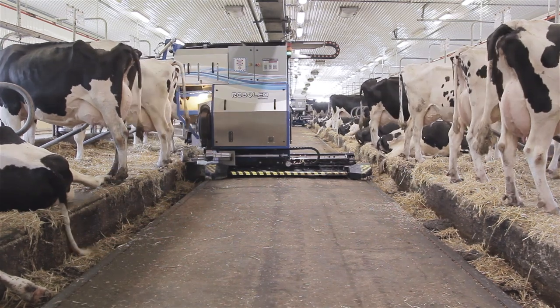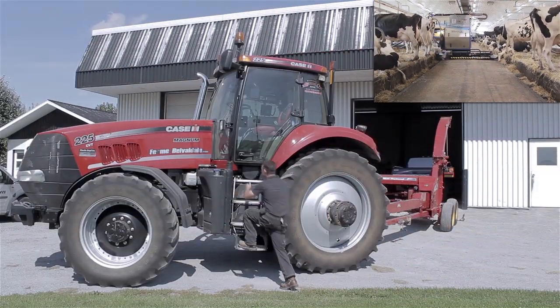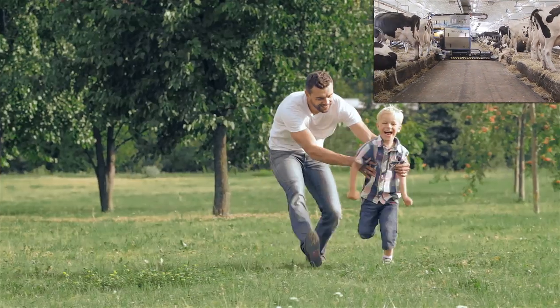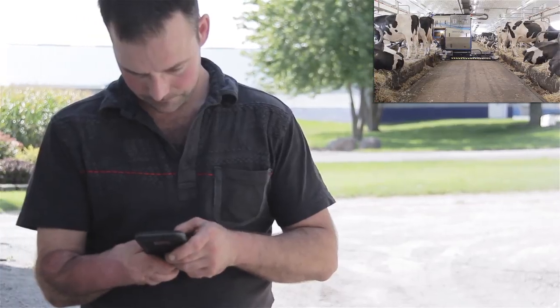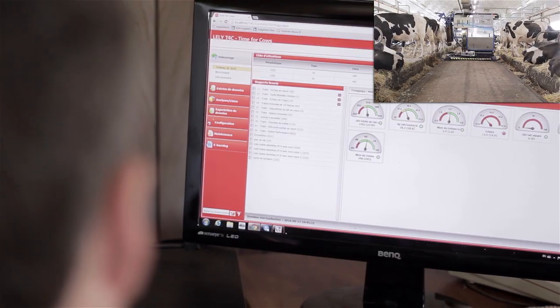Remote internet access keeps you informed on the state and performance of the robot. The Tystal AMS allows you to do more of what you want to do.